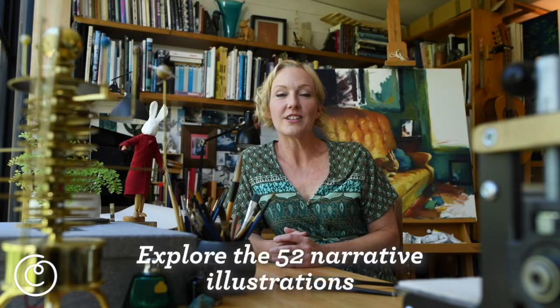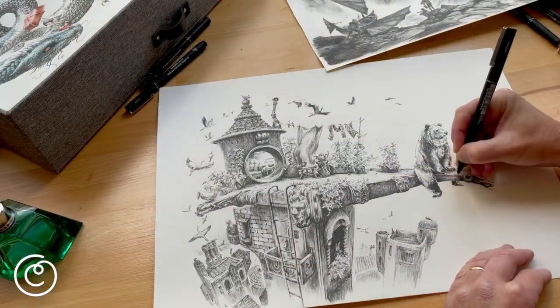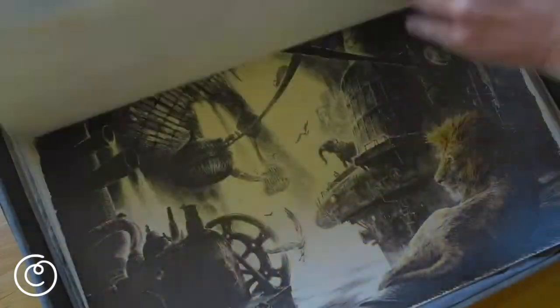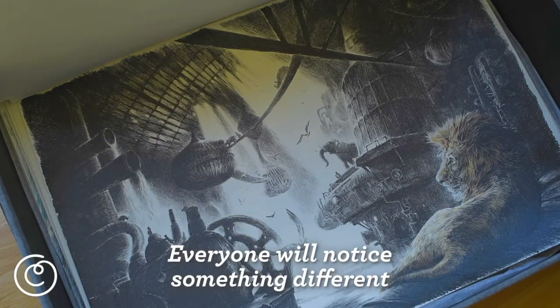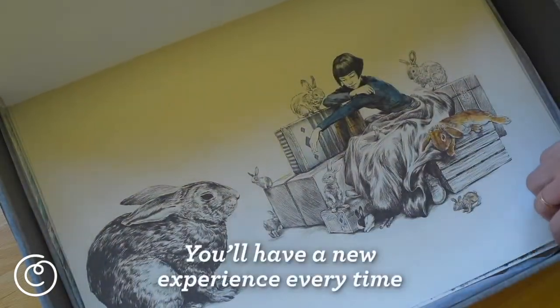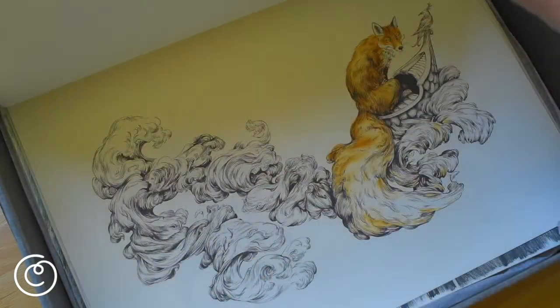The Storyteller's Handbook is a collection of 52 narrative illustrations, which means that everybody who looks at this book is going to discover their own stories inside. What I have done as the illustrator is create scenes, characters, and moments of story, but I'm not telling you what's happening — you're going to have to work that out for yourself. It's really exciting to think that every single person who opens the book is going to notice something different, come up with different answers to the unwritten questions they find on each page.